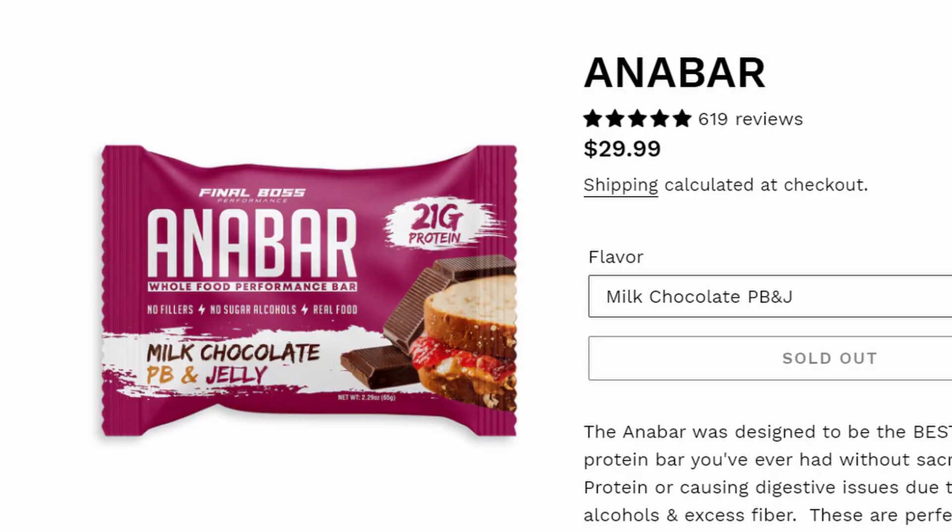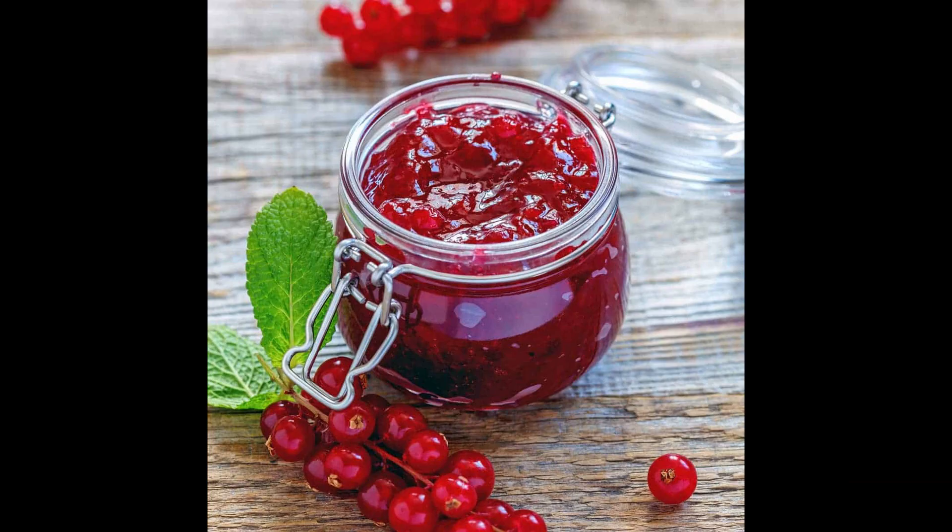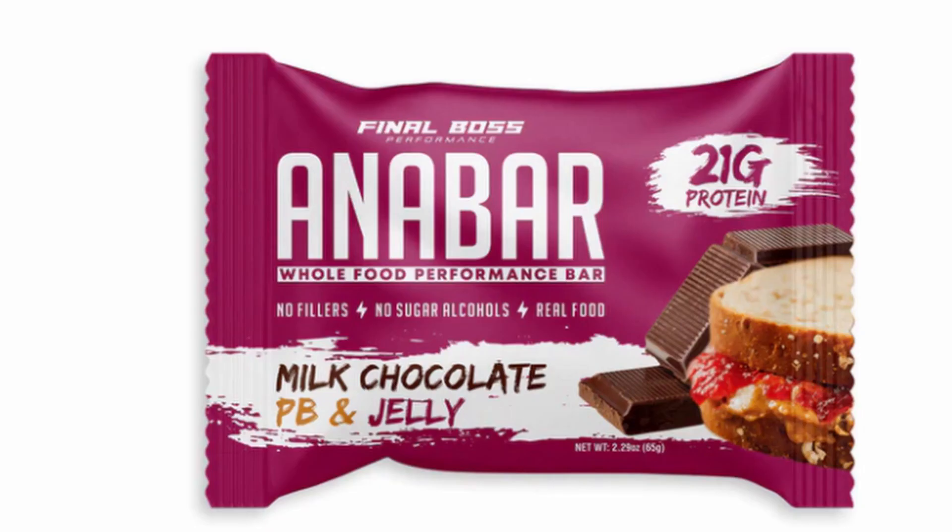I did have the peanut butter one with the milk chocolate. The peanut butter taste isn't as strong anymore — what I taste is more like milk chocolate with a little bit of jelly alongside the peanut butter. I had really liked that one before he added the milk chocolate to it.